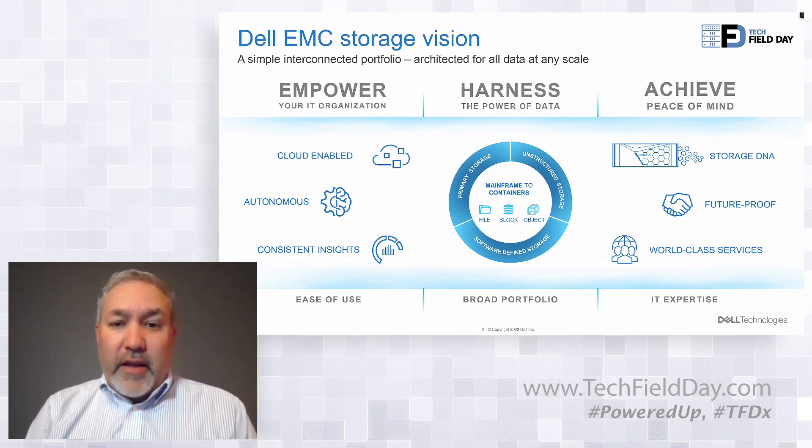We need to make sure that we're bringing extreme simplicity into the portfolio and into the array technologies itself — whether that's autonomous capabilities, cloud enablement, consistency of insight — but also bringing that best-of-breed storage DNA and future-proof concepts into the array on how we keep things fresh and move things forward inside the array.